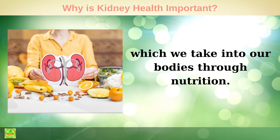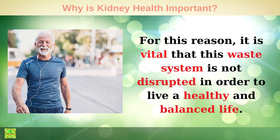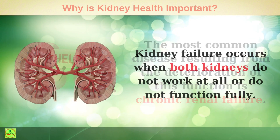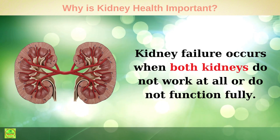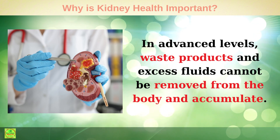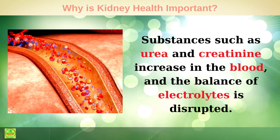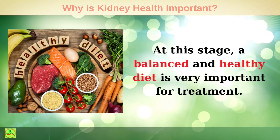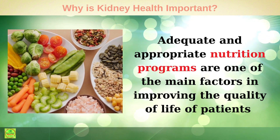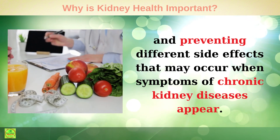Kidneys work like a waste system, so it is vital that this system is not disrupted in order to live a healthy and balanced life. The most common disease resulting from the deterioration of this function is chronic renal failure. Kidney failure occurs when both kidneys do not work at all or do not function fully. In advanced stages, waste products and excess fluids cannot be removed from the body and accumulate, causing toxins to increase. Substances such as urea and creatinine increase in the blood and the balance of electrolytes is disrupted. At this stage, a balanced and healthy diet is very important for treatment, as adequate and appropriate nutrition programs are one of the main factors in improving the quality of life of patients.